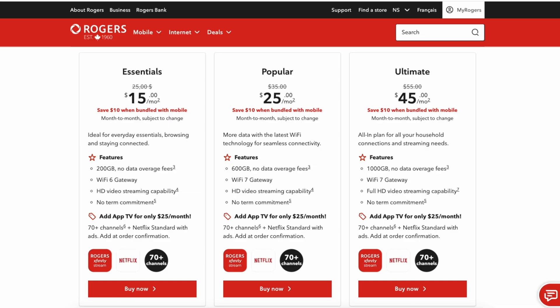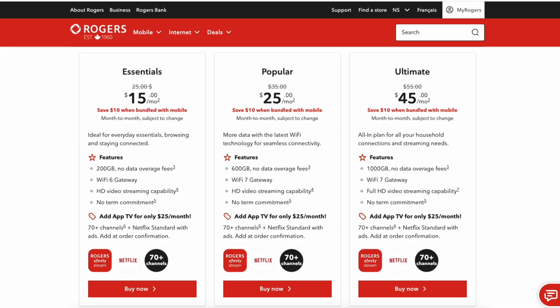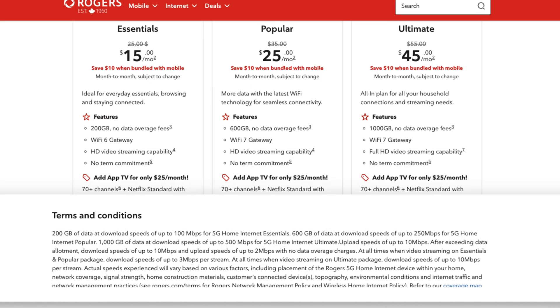It's their Ultimate plan — only $45 a month with the discount. It comes with a whopping 1,000 gigabytes of data per month, plus download speeds up to 500 megabits per second on 5G, and uploads up to 10 megabits per second.